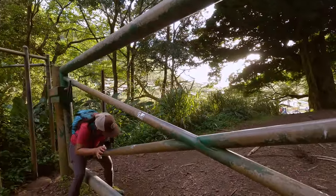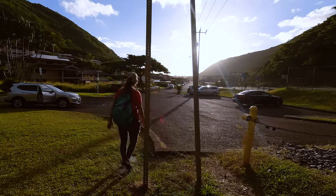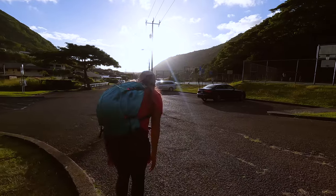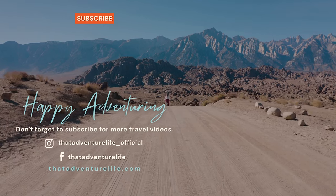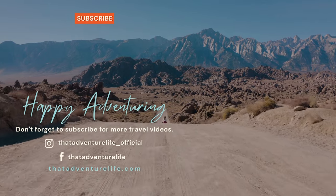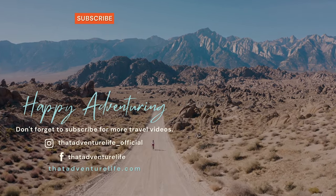We both breathed a sigh of relief as we reached that final gate. Even though this hike is a major butt kicker it is still one of our favorites and hopefully we'll get to do it again in the not too distant future. Stay tuned for next week because we will be taking on three peaks. If you enjoyed this video be sure to hit that like button and subscribe so you don't miss out on any of our upcoming wild adventures. What is your favorite hike on Oahu? Let us know in the comments below, and for all the information about this hike as well as other awesome Oahu adventures head on over to thatadventurelife.com.